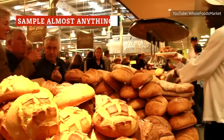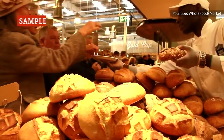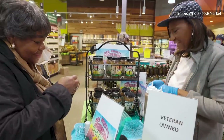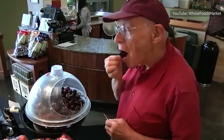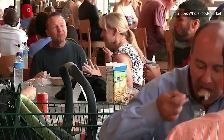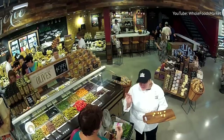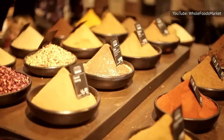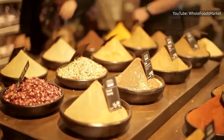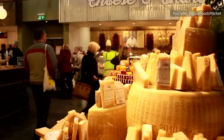Whole Foods has a general try-before-you-buy policy that means you can sample essentially anything in the store before making your purchase. And we're not just talking about sneaking a couple of grapes before filling your cart — this rule applies to a lot of things you wouldn't even think of. All you have to do is politely ask a Whole Foods employee if you can sample something, and they'll typically oblige, whether that means opening a container or cutting off a slice of cake for you to nibble on. Sometimes, that score can be even bigger.